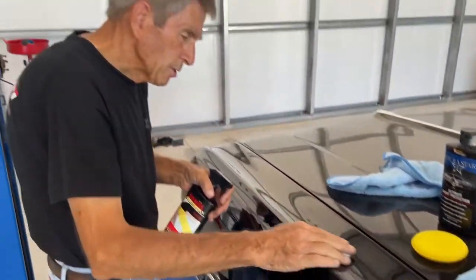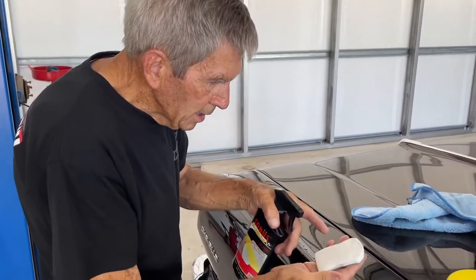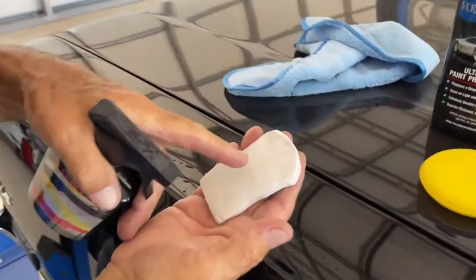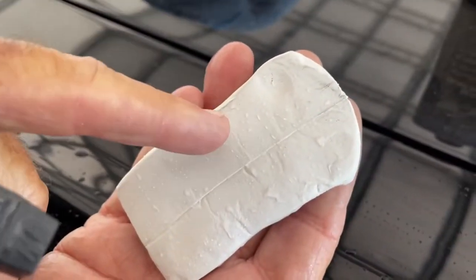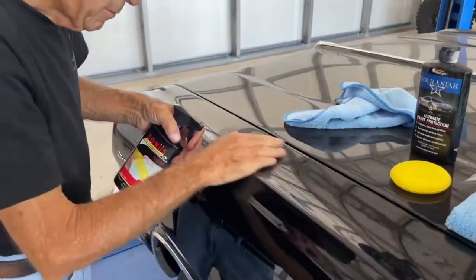A lot are going to say, well, how much pressure? You don't have to jam it down, but don't let it just glide over it. Then look and see — you see around the edges where you're starting to pick up something? That's just a little bit — that's contaminants on the surface. Now, by the time we go over this whole area here...